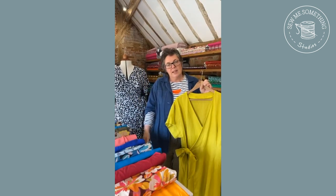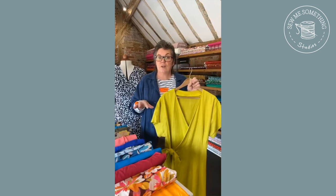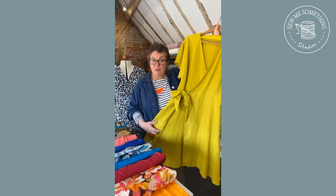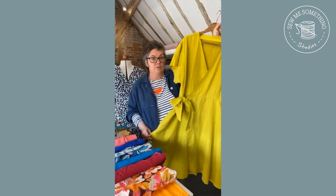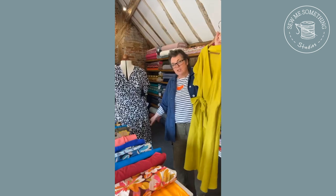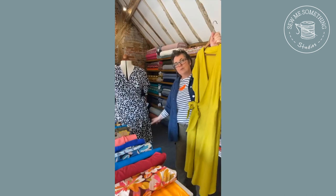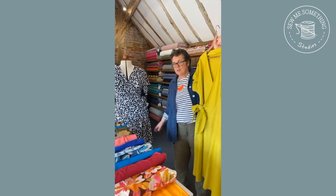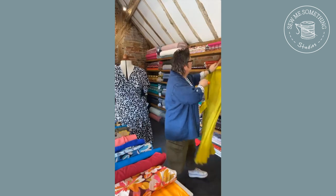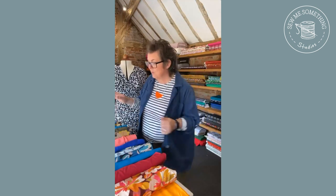You've got a basic A-line which is a little bit sleeker, and then you've got the fuller, slightly flared skirt. This is the flared skirt that Hannah is wearing in the photos on the website, and then this is the A-line which is just slightly more of a sleeker shape - not quite so wide on the hemline. So there's loads you can do with this.